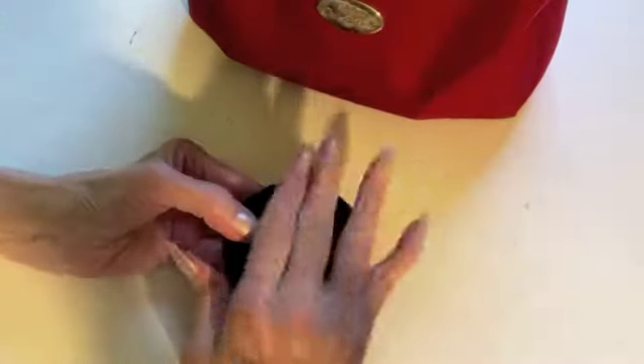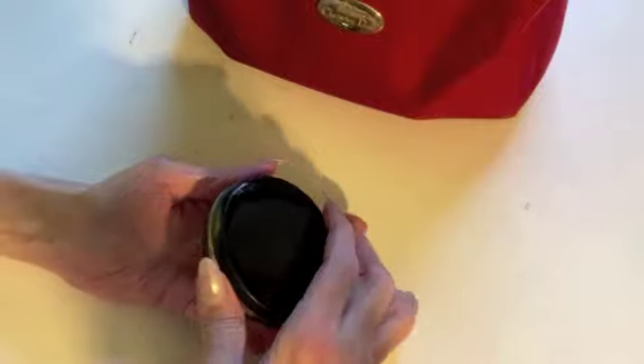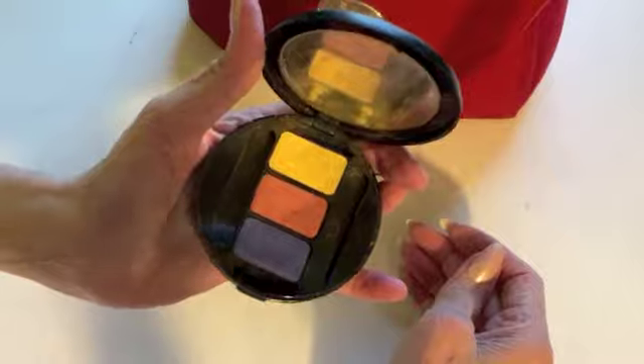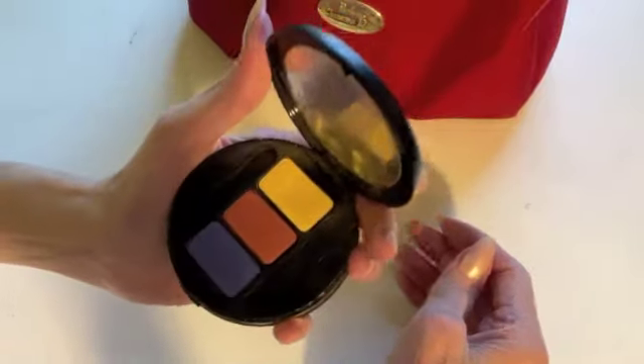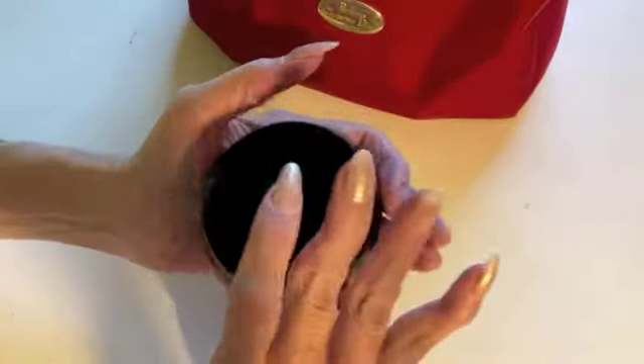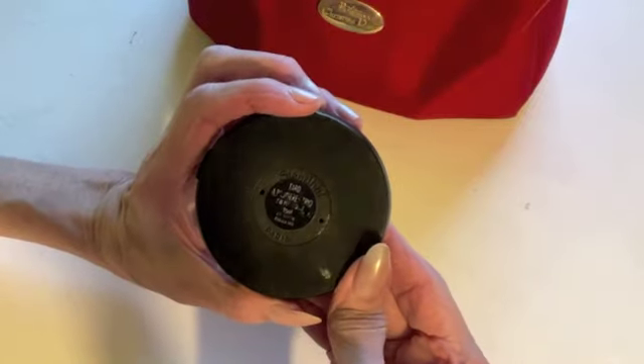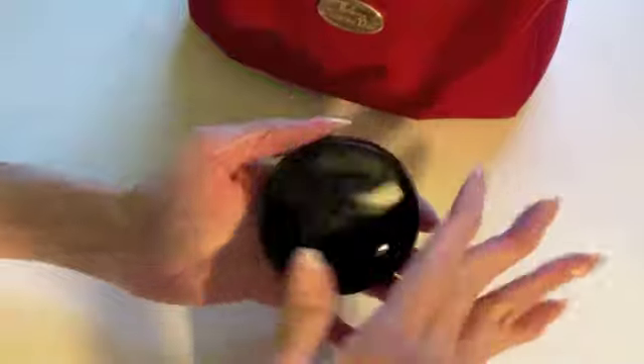Here's something fun: there used to be a company called Stendhal, and I would have gotten this in the late 80s when I worked behind the counter in cosmetics. I don't remember why I have this since I never worked for that company, but I do have it and the stuff still looks amazing.